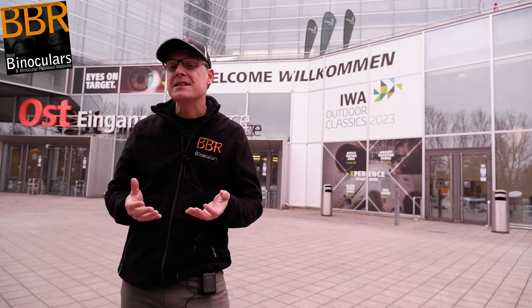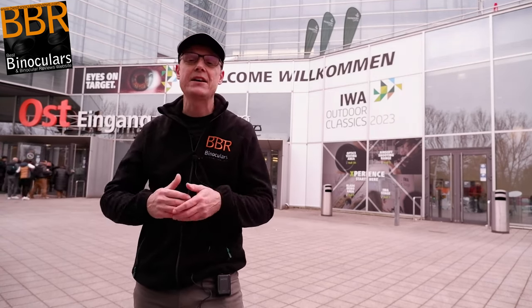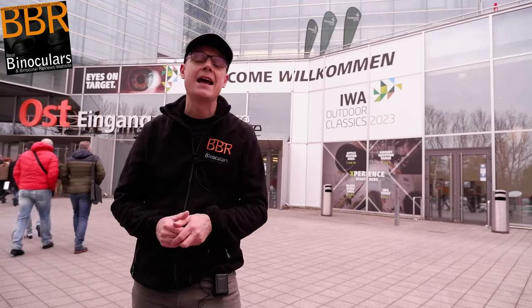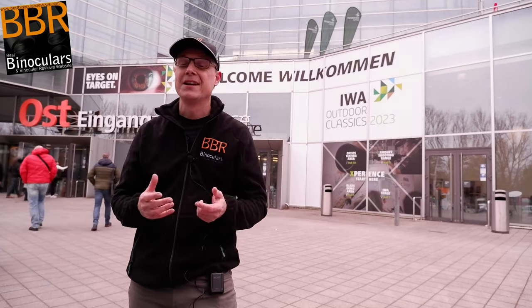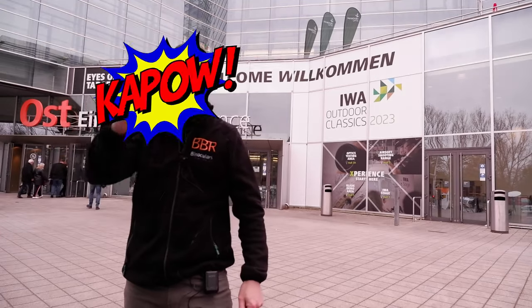Because the IWA is specifically a trade show and thus not open to the public, my goal here is to go inside, meet with some of the movers and shakers, the biggest and best known brands in the world of optics, and hopefully discover a few new ones — see what they have to offer, what's new, what's trending, and share my findings with you guys. So before I freeze to death anymore, let's get inside and start right now.